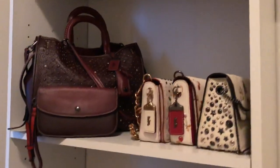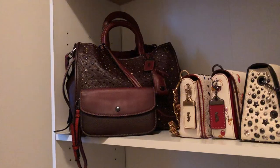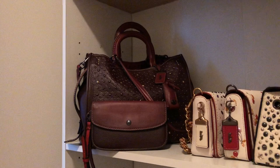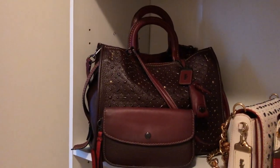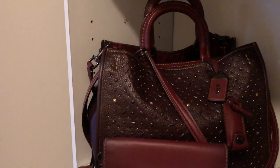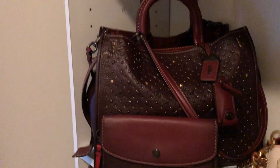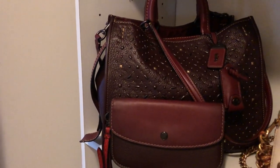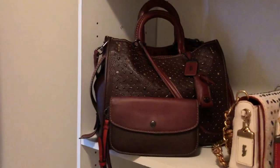The leather lining on the inside is a beautiful purple. Going to the second shelf, I have my lovely, amazing oxblood Prairie Rivets Rogue from Coach. This is the 2016 version. They released a 2017 rivets version too, but this 2016 version has the oxblood suede as opposed to the red suede on the 2017 version. And as you see, it only has the gold hardware studs as opposed to the white pearl studs on the 2017. So this is the 2016 version, which I love.